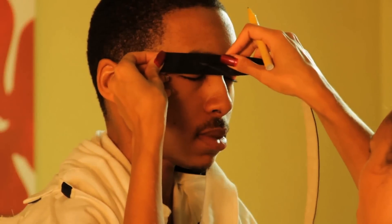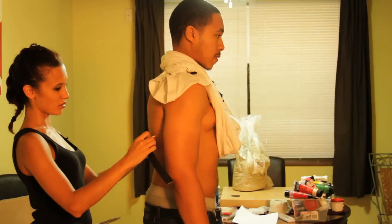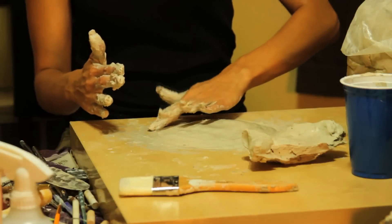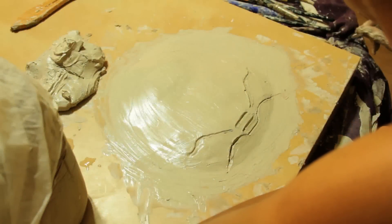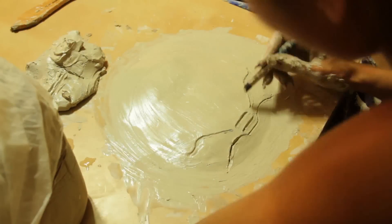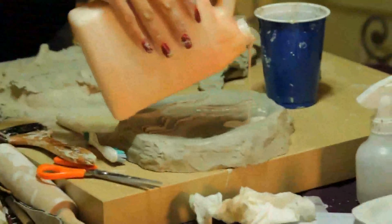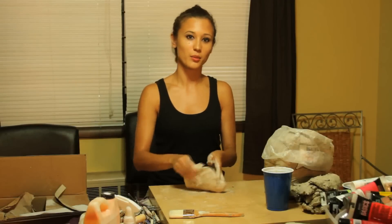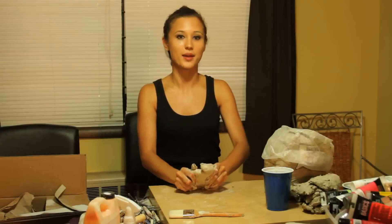Day one will be our day where we will be taking measurements of my model and creating the mold, then casting. After that, we will be applying the liquid latex on the cast. We'll wait till day two, which will be painting the prosthetics. This is phase one, and I am creating the mold for my model.